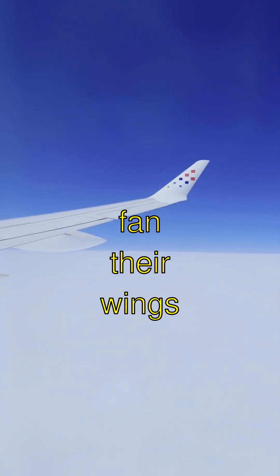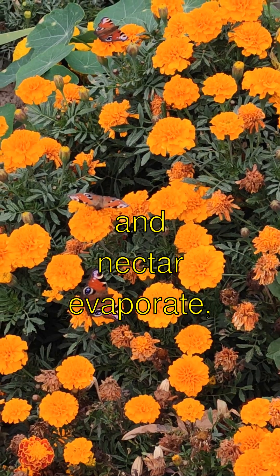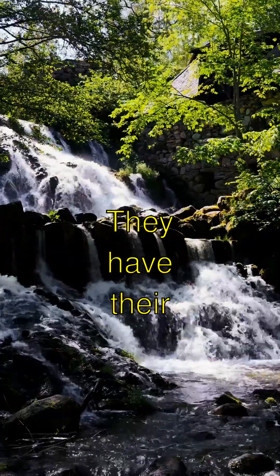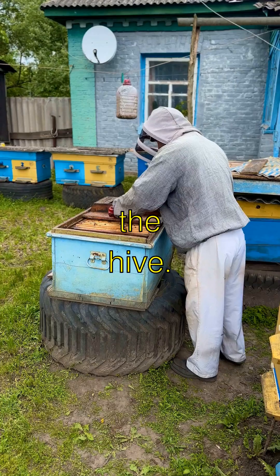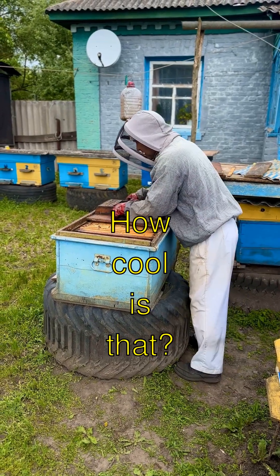Did you know bees fan their wings to make water and nectar evaporate, turning it into honey? They have their own teeny-tiny air conditioning system inside the hive. How cool is that?